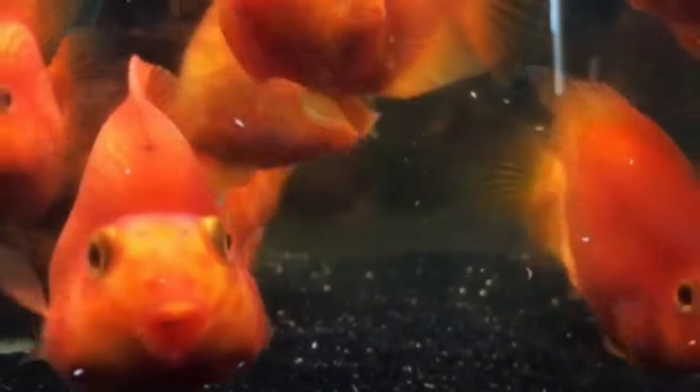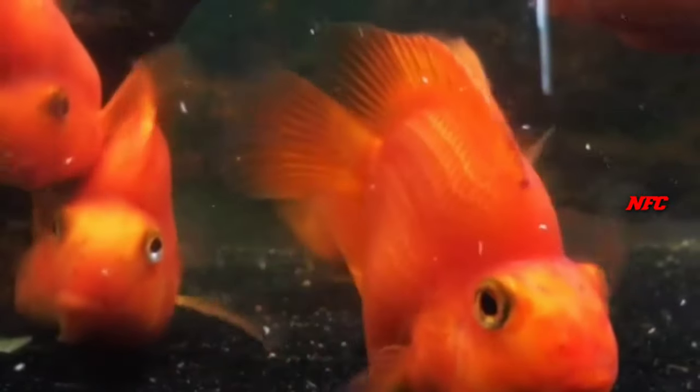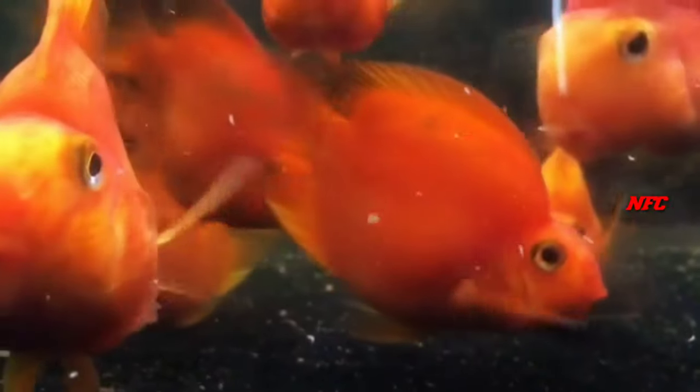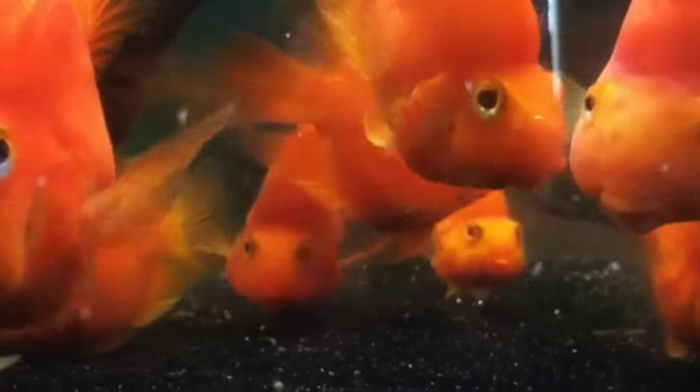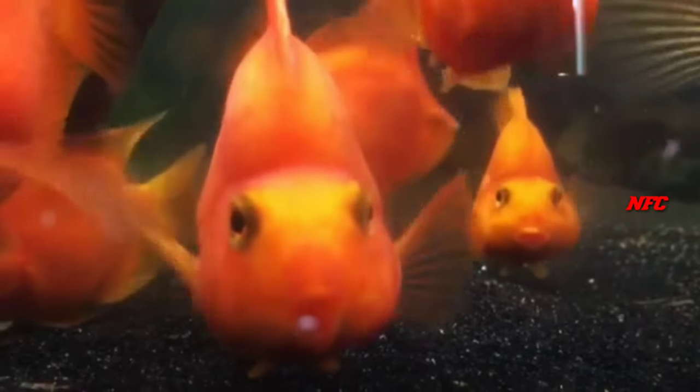Blood Parrots also come in natural colors: red, orange, and more. There are also painted colors like yellow and blue. You can choose to dip, but color dipping is a risk — the lifespan may be reduced.